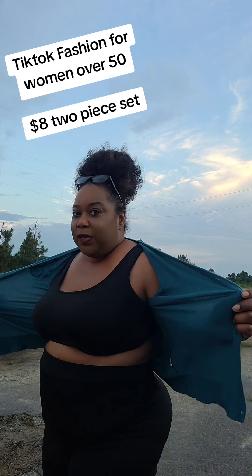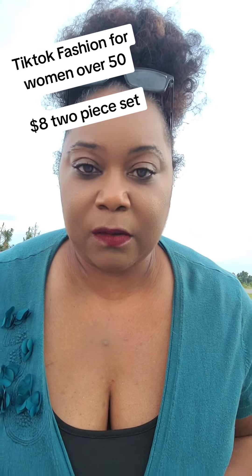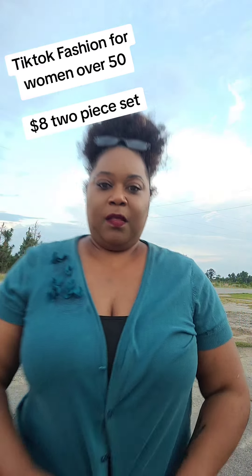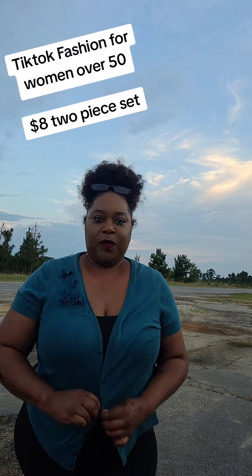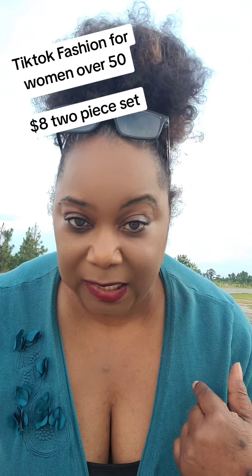It is a little revealing for like every day, so I keep my little sweater buttoned up so that it looks halfway classy while I'm out.